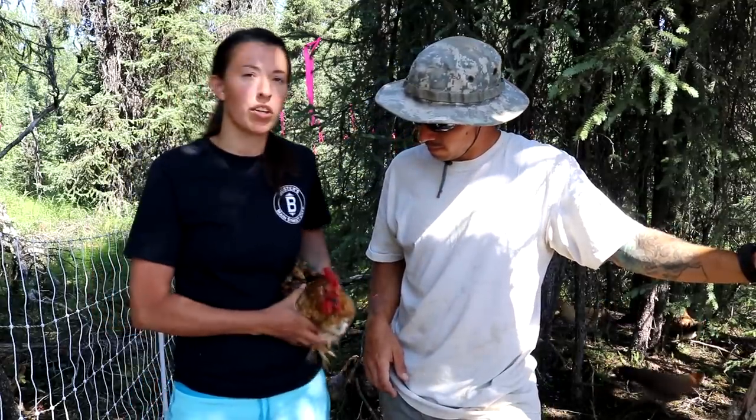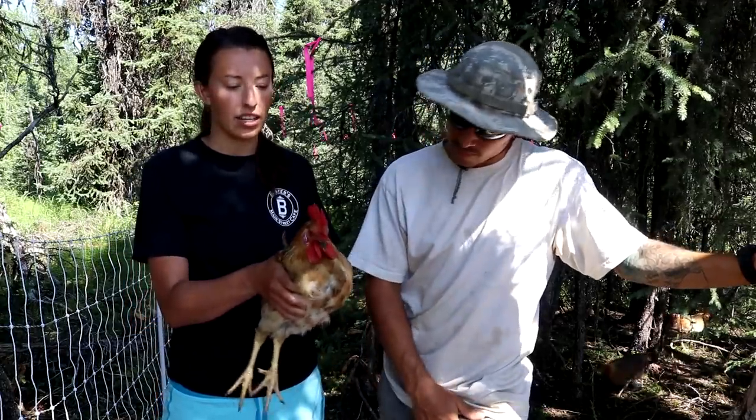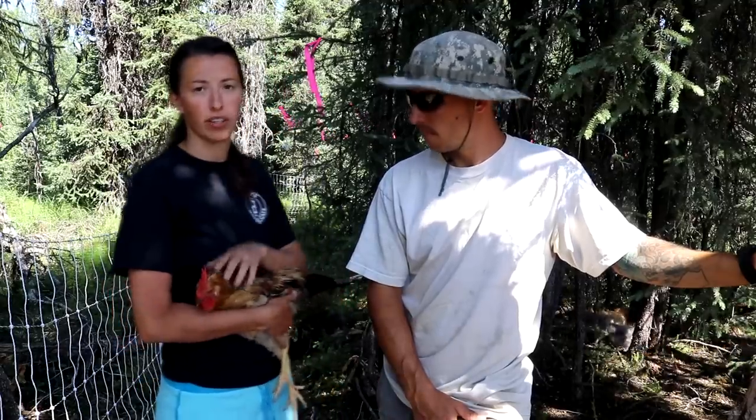Unfortunately, this guy right here is probably not going to make the cut. Some things that we're looking at is the behavior of the roosters towards us and the behavior towards the hens, and their combs. He has a really big straight comb and we prefer the roosters with the rose comb — those are going to do a little bit better here in the winter.